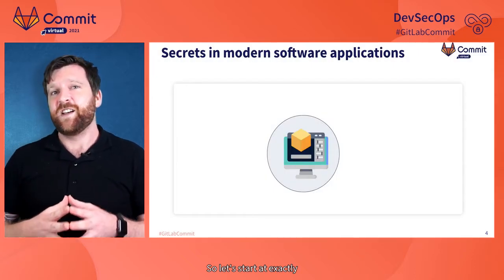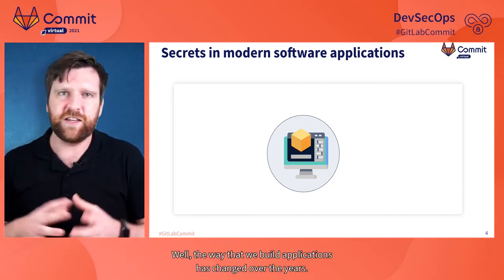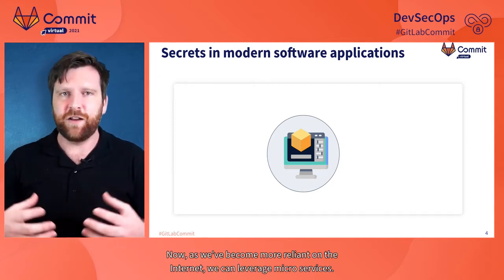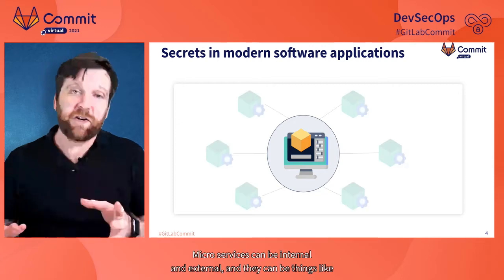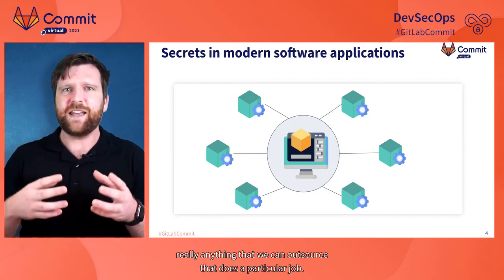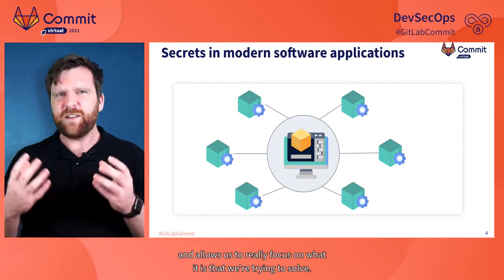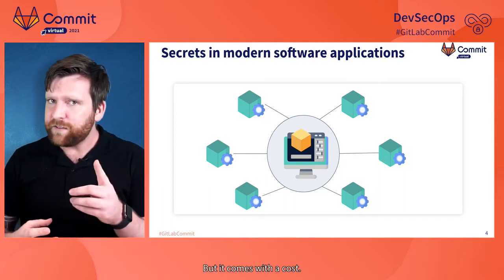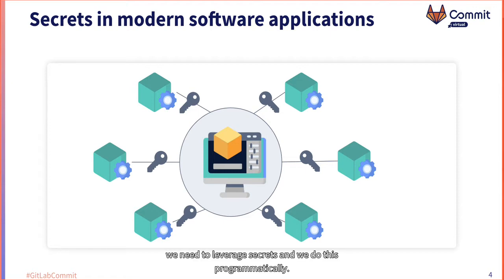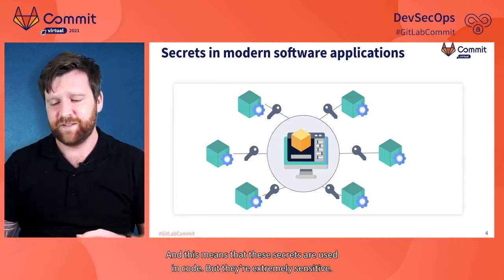Let's start with what secrets are and how we use them in software development. The way we build applications has changed — it used to be true that we built monolithic applications where everything was internal. Now, as we rely more on the internet, we leverage microservices — internal and external — things like payment systems, managed databases, cloud infrastructure, anything we can outsource that does a particular job. This speeds up development, but it comes with a cost: to connect to all these different microservices, we need secrets, and we use them programmatically in code. They are extremely sensitive, and this creates a problem.